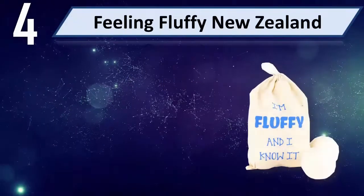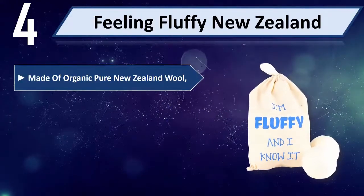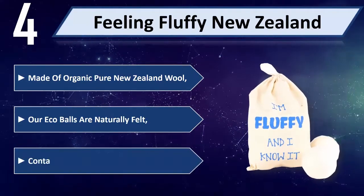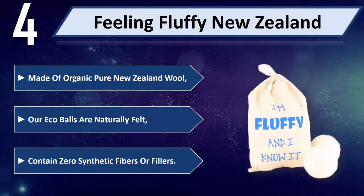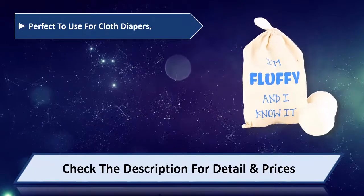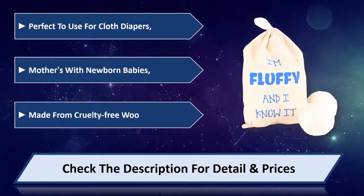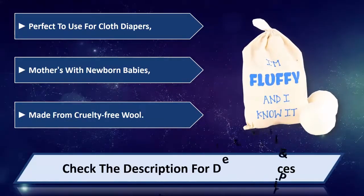Number 4: Feeling Fluffy New Zealand, made of organic pure New Zealand wool. Our eco balls are naturally felt and contain no synthetic fibers or fillers. Perfect to use for cloth diapers and mothers with newborn babies, made from cruelty-free wool. Please check the description for details and price.